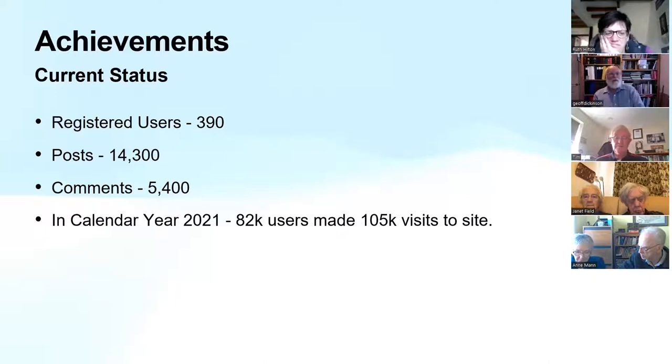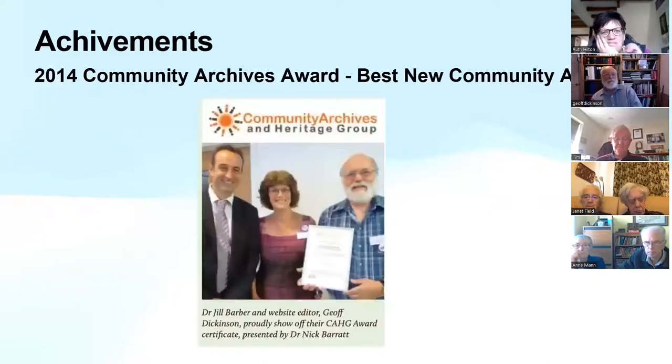Back in 2014, we won an award for the best new community archive as part of the community archives awards. There's a picture of Jill and myself proudly holding the certificate, which was published in the Methodist Heritage News in probably the autumn of 2014.